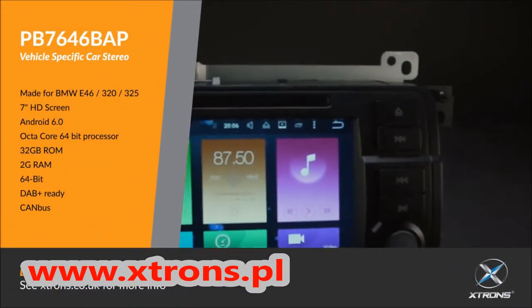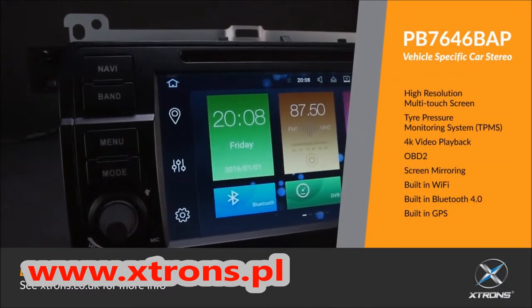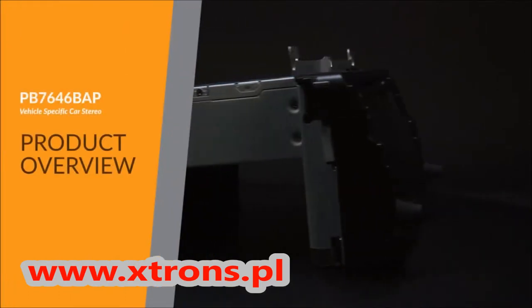X-Tron's PB7-646VAP offers an experience unlike any other, on a car stereo unlike any other.